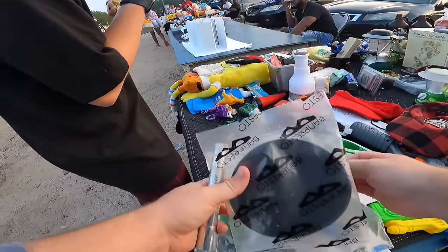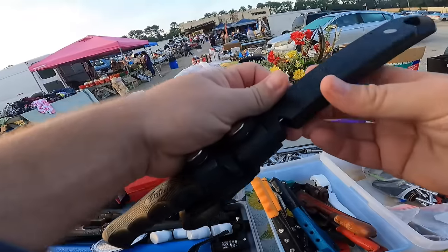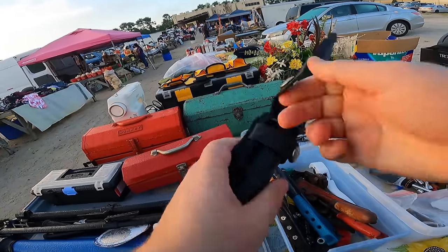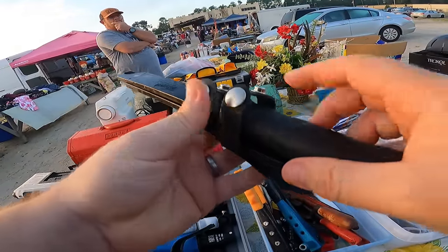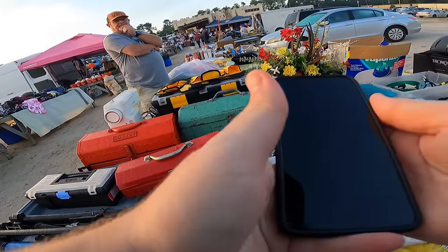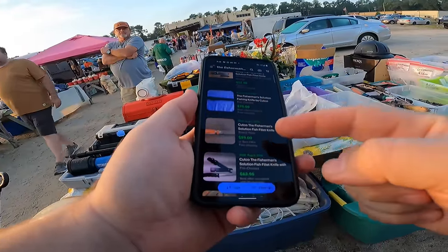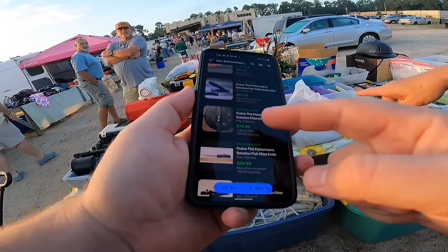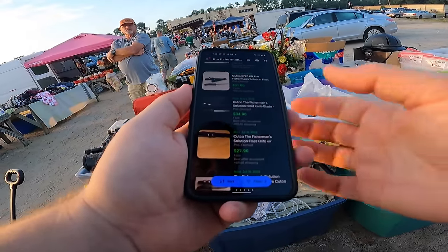Hey guys, how are y'all? That is a Cutco knife — never been used, the Fisherman's Solution. What are you going for that? Fifty bucks, because it sells for like a hundred or something. I can do fifty if that's true — let me look it up. There are twenty listed and seventy-five sold, which is good, but fifty-two bucks plus shipping... sixty-three... that's that one right there. It sells fast so I'm interested, but I couldn't do fifty.